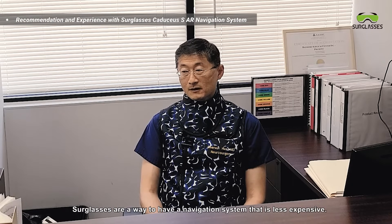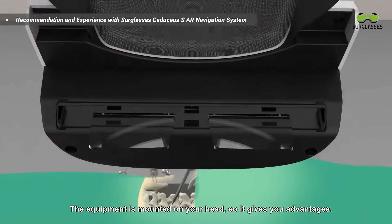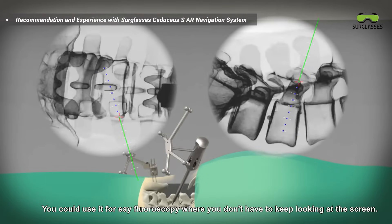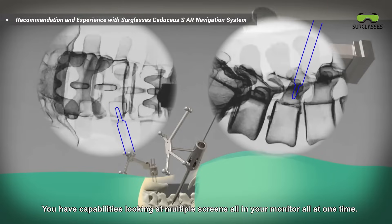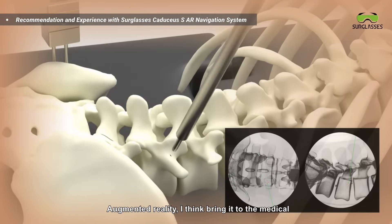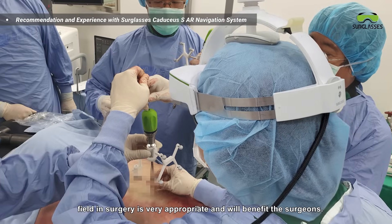The Surglasses are a way to have a navigation system that is less expensive. The equipment is mounted on your head, which gives you advantages — you can use it for endoscopy where you don't have to keep looking at the screen, and you have capabilities to view multiple screens all in your monitor at one time. I've used Surglasses several times and it's worked very well as augmented reality. Bringing it to the medical field and surgery is very appropriate and will benefit surgeons.